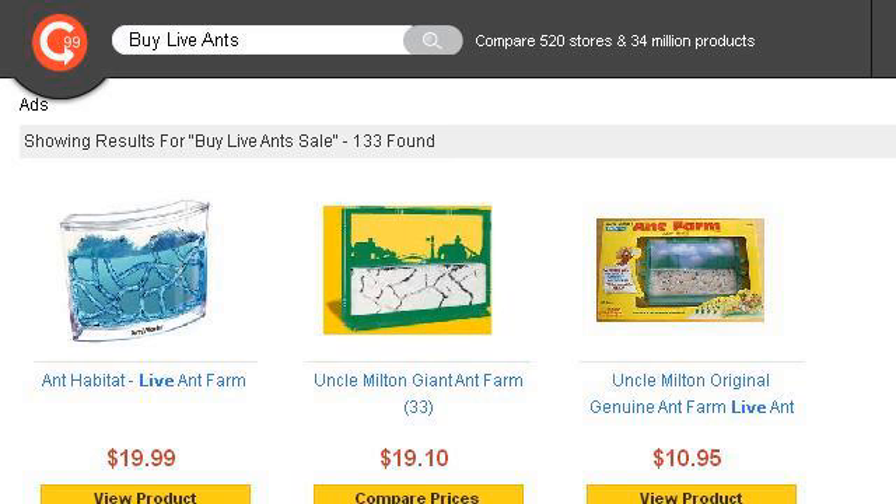The most helpful site to learn about how to buy live ants is 2542285.r.msn.com, specifically the page titled 'Buy Live Ants Sale, up to 70% off Buy Live Ants.' Here's the link.